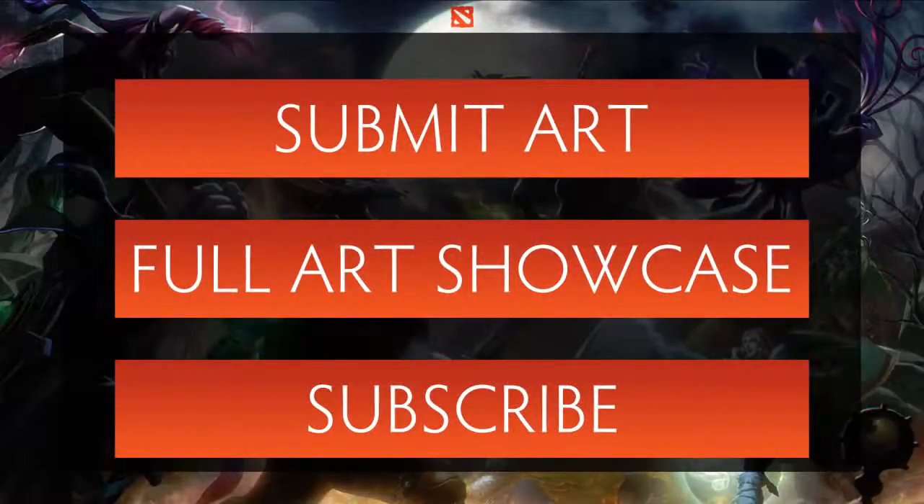Thanks for watching this week's art showcase. The rest of the art featured has been posted on our website. A big thanks goes out to Sajuddin for sorting through all the submissions and organizing this series. Until next week's episode, this is SunsFan signing out.